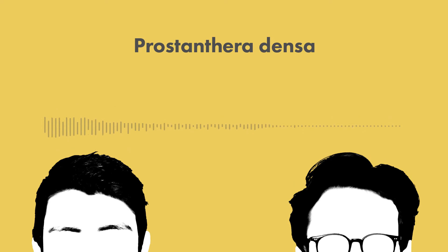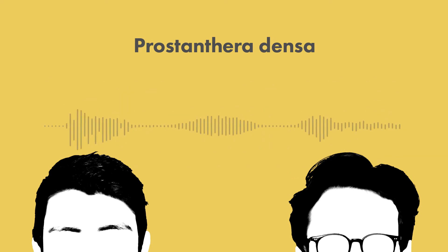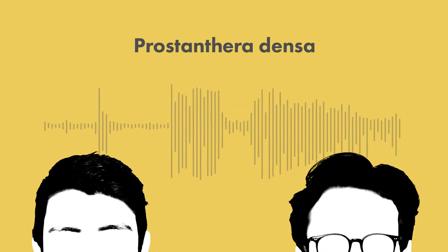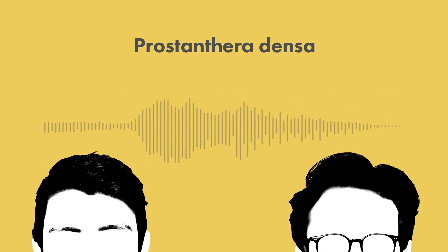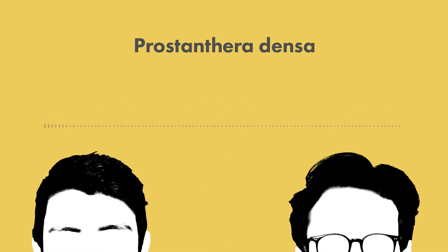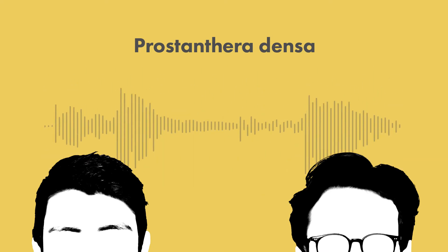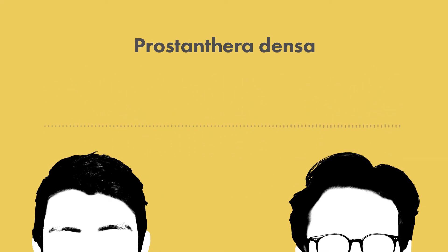What does villus even mean? It's covered in villi. On Wikipedia it has the different definitions — in anatomy it means covered in villi, and in botany it means shaggy. So there we go — it's the shaggy, erect, compact bush. I love this thing.